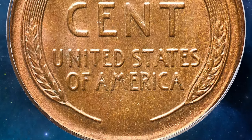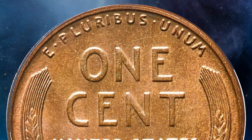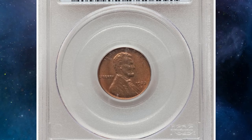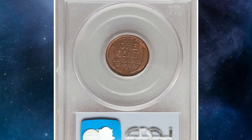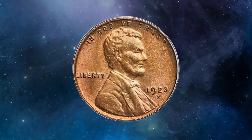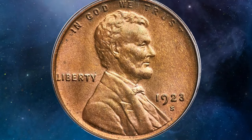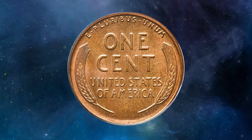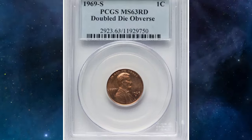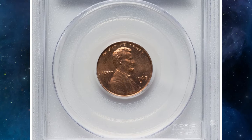Well-worn examples are common thanks to widespread hoarding that began with the introduction of coin boards in 1935 and continued until the coin virtually disappeared from circulation around 1960. This particular specimen, graded MS65 Red and Brown by PCGS, boasts well-struck motifs and satiny surfaces with a chestnut-tinged copper-orange appearance. While many 1923-S cents have been dipped or brightened, this coin displays a more natural hue. It sold for a staggering $5,050 at Heritage Auctions.